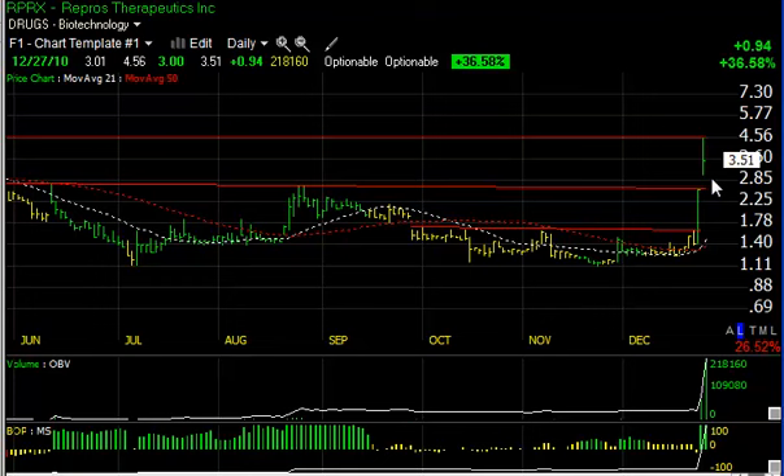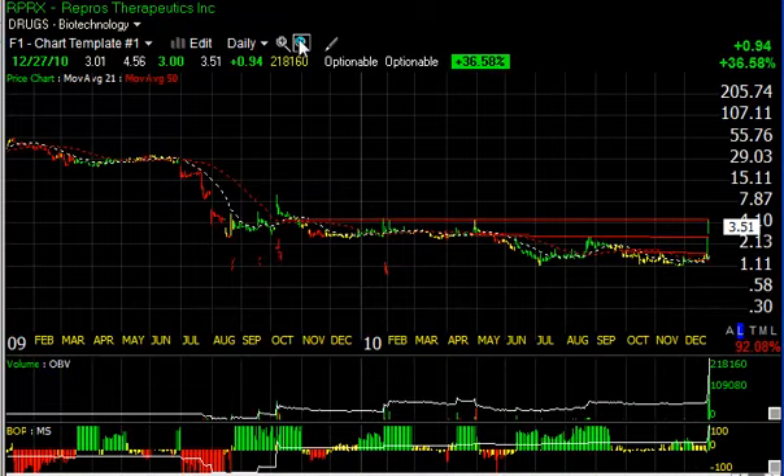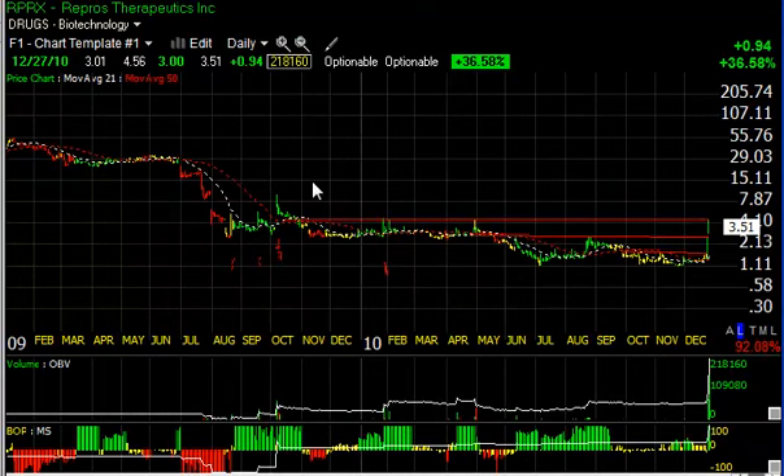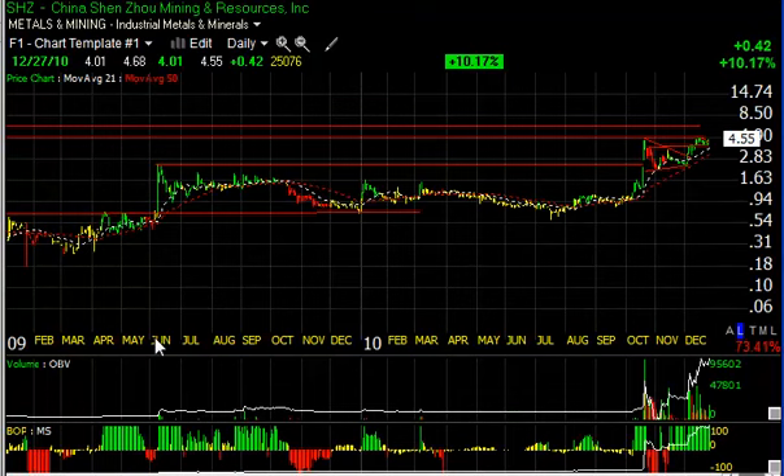Repros Therapeutics RPRX had two back-to-back big days — first closing right at initial resistance, and today testing secondary resistance around the four and a half area. Although it backed off a full point, it's still up 94 cents or 36.5%, with nearly 22 million shares traded — the heaviest volume in the company's history as far as I can see. I'm looking for more upside. If we can get through that four and a half level, watch that one because that's where it gets explosive and can run up into the high single digits.